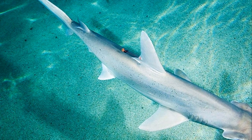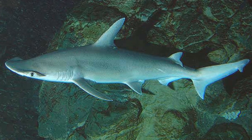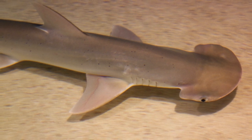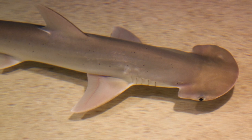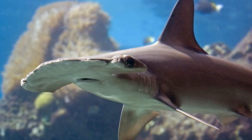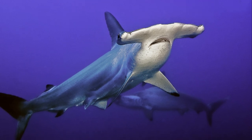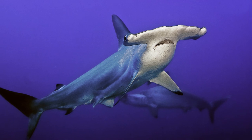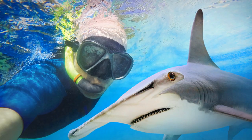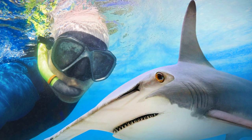Between the great hammerhead and the bonnethead, we find a diverse range of hammerhead species, each exhibiting unique behavioral patterns and physiological traits. These variations provide a window into the dynamic evolution and adaptation mechanisms of these creatures. Hammerhead sharks are also intriguing for their social behavior. Unlike most sharks, hammerheads are known to form schools — a phenomenon quite remarkable, considering the predominantly solitary nature of most shark species. The sight of hundreds of hammerheads swimming together in a coordinated ballet of aquatic grace is a spectacle to behold. This social behavior is still a mystery to scientists, underscoring the fact that there's still so much more to learn about these intriguing marine creatures.